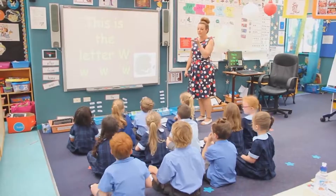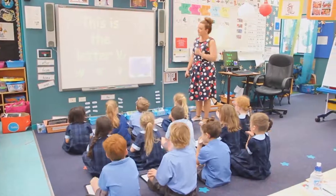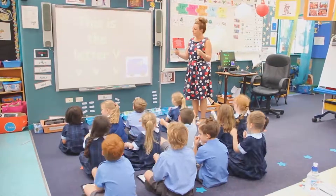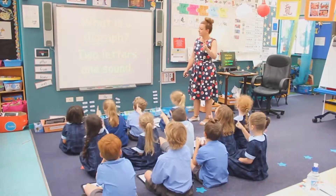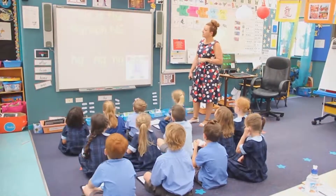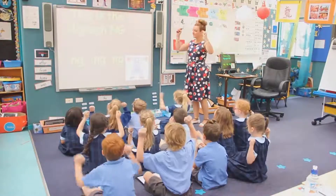This is the letter W. W, W, W. This is the letter V. W, W, W.